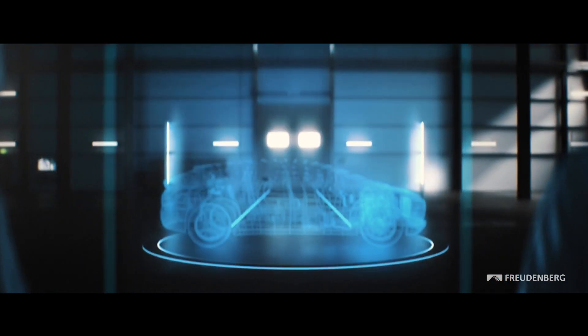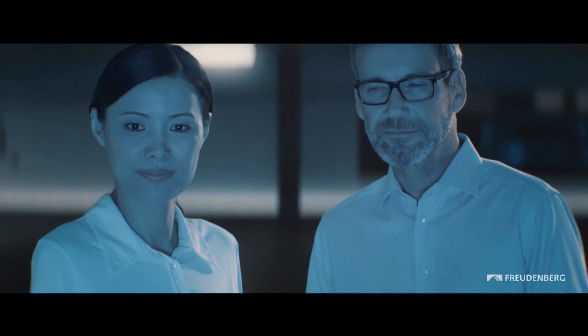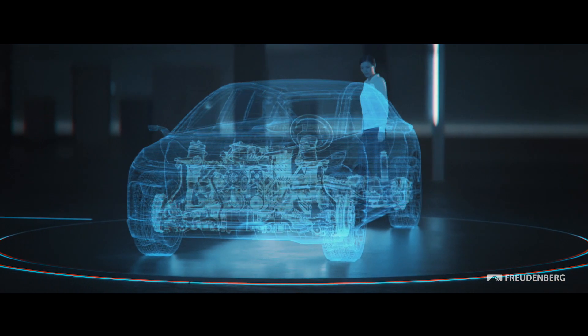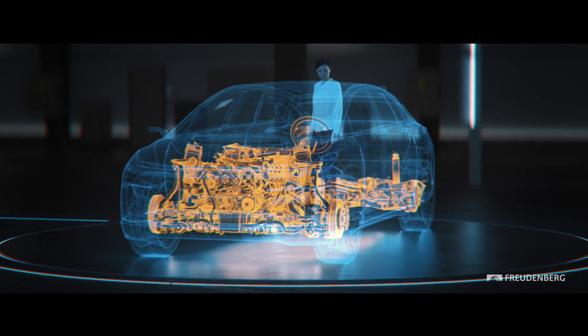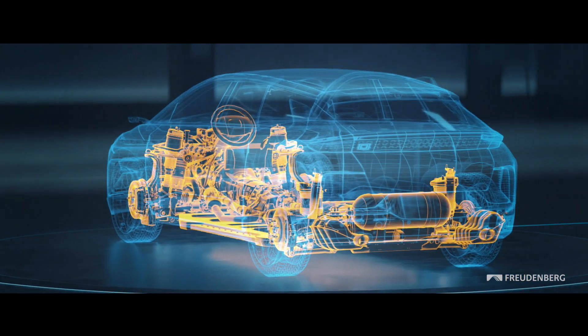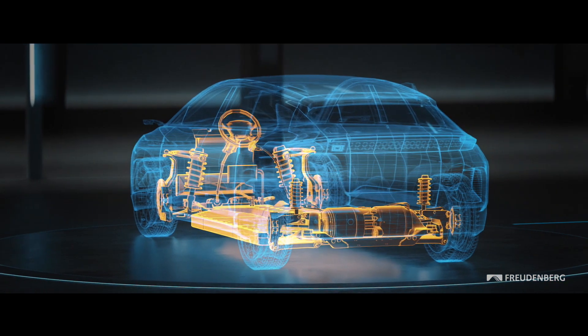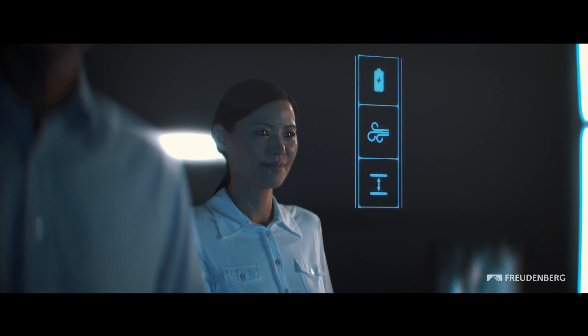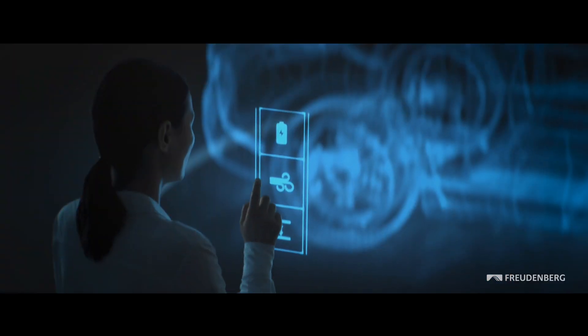While continuously making internal combustion engines more energy efficient with emissions-reducing products, Freudenberg already supports all forms of drivetrain technologies – hybrid, fuel cells and pure electric. Many of these products are designed to help our customers deal with some of the toughest challenges of new mobility.